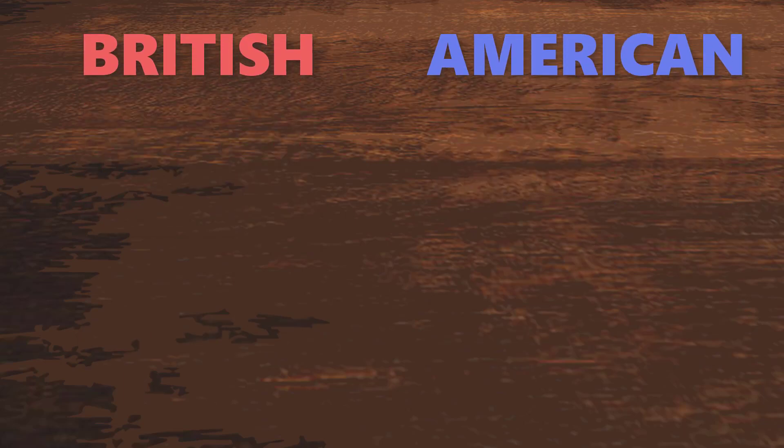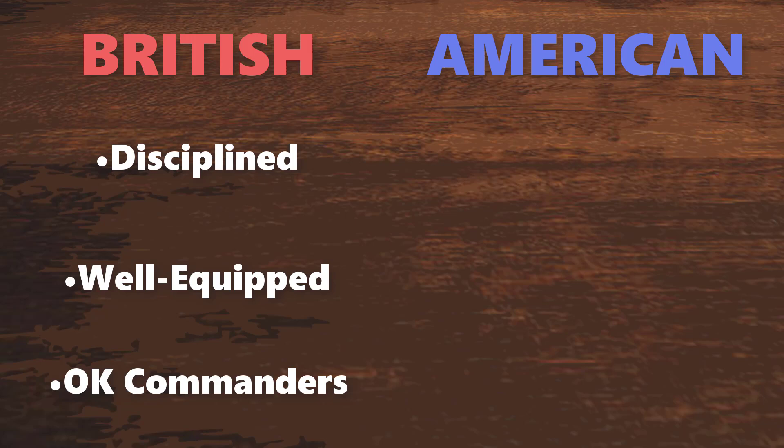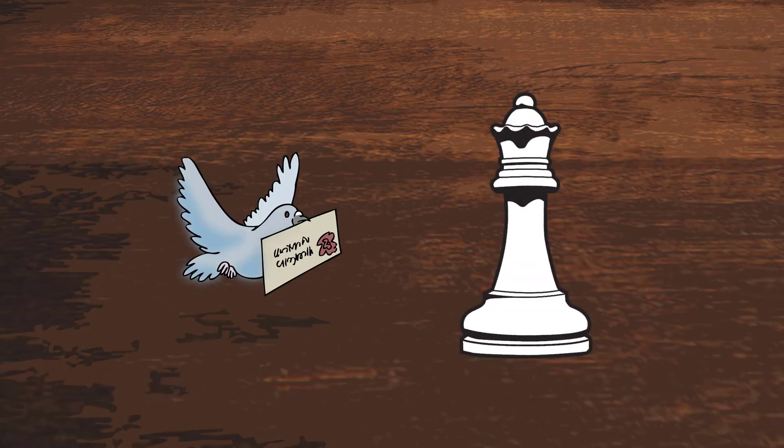So with all of this said, the British were better disciplined, well equipped, and led by somewhat competent commanders. Whereas the Americans lost more battles, were short on supplies, under-trained, and only compensated by a few notable commanders. How, then, did the British lose? Well, we're forgetting two crucial categories: war support and grand strategy.